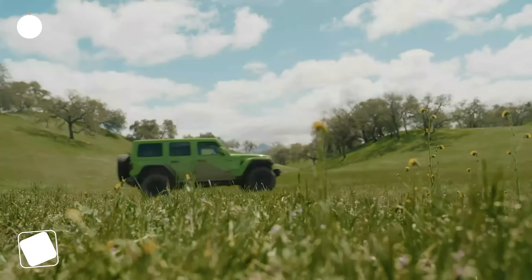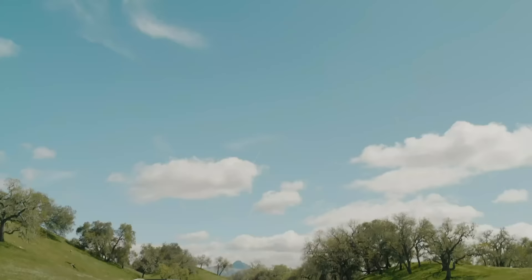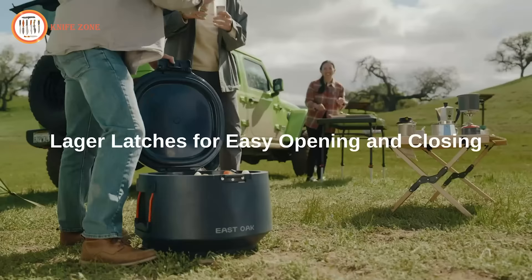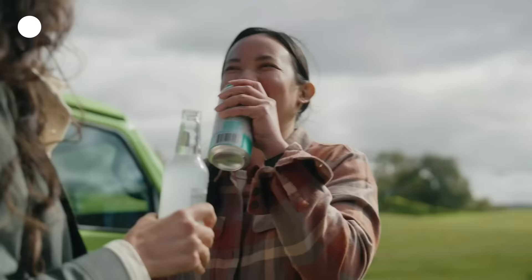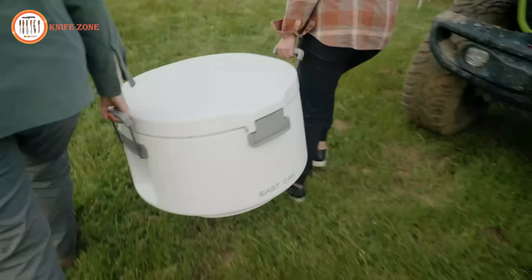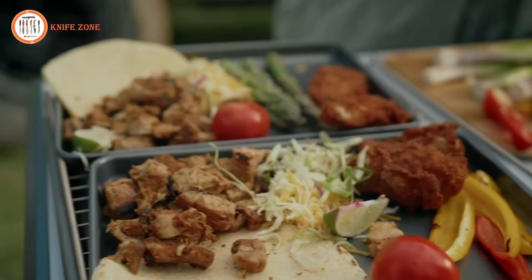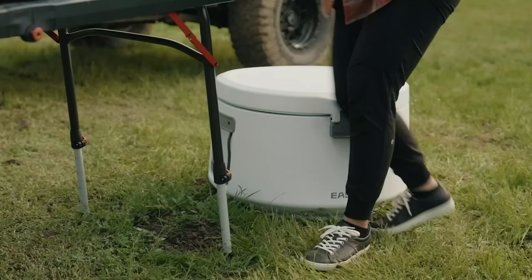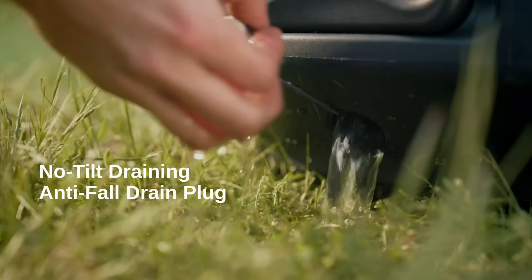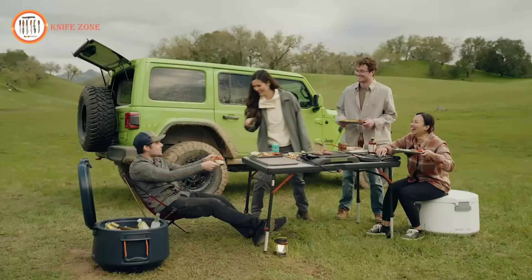Create lasting memories with good times and cold drinks courtesy of the East Oak 25-quart portable cooler. Its intelligent design ensures that ice and water are kept separate, significantly extending the time your items stay frozen. Crafted from robust LLDPE material, this cooler doubles as a reliable stool or tabletop, adding to its versatility. The leak-proof drain plug simplifies the cleaning process, while the ergonomic handle makes transportation a breeze. Whether you're heading to a picnic, a camping trip, or a tailgate party, this cooler has you covered. It boasts an impressive 20-can capacity and spacious interior with a clever cross-sectional area for easy access to your food and drinks.